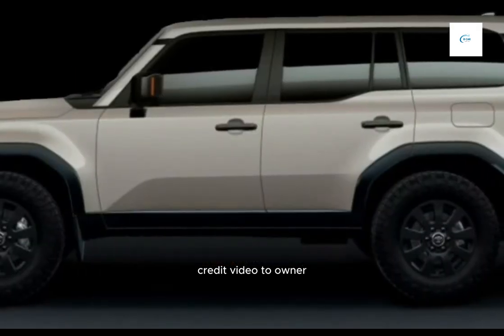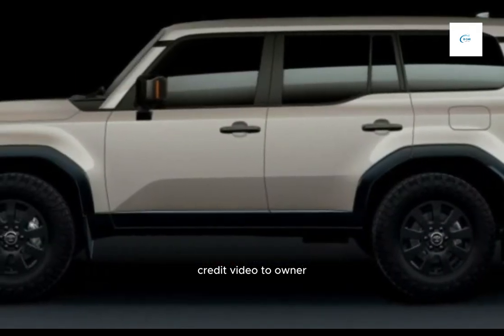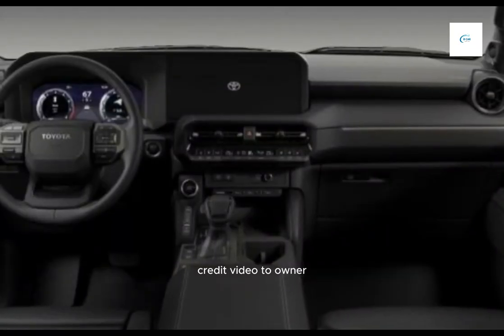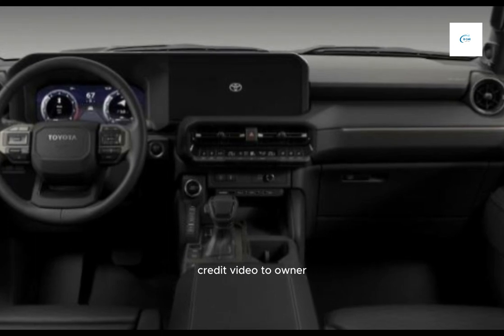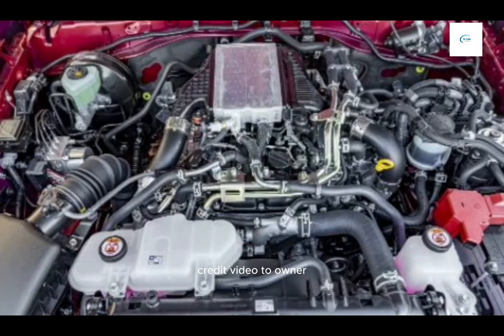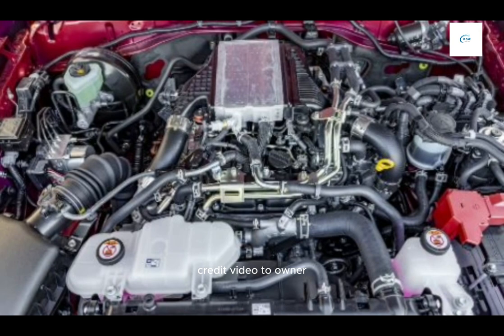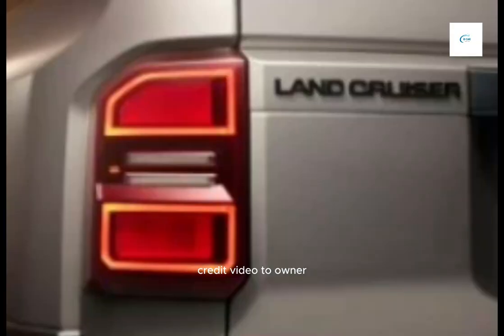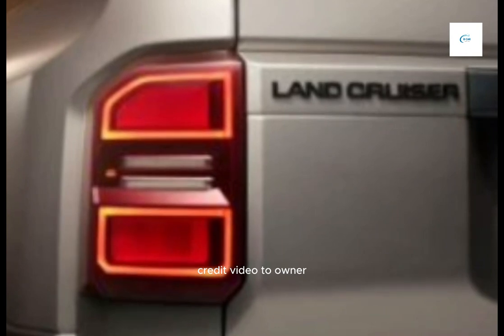The Land Cruiser is powered by a 3.5-liter twin-turbocharged V6 engine that produces 409 horsepower and 418 pound-feet of torque. It is paired with an 8-speed automatic transmission and a 4-wheel drive system. The Land Cruiser can tow up to 6,500 pounds.